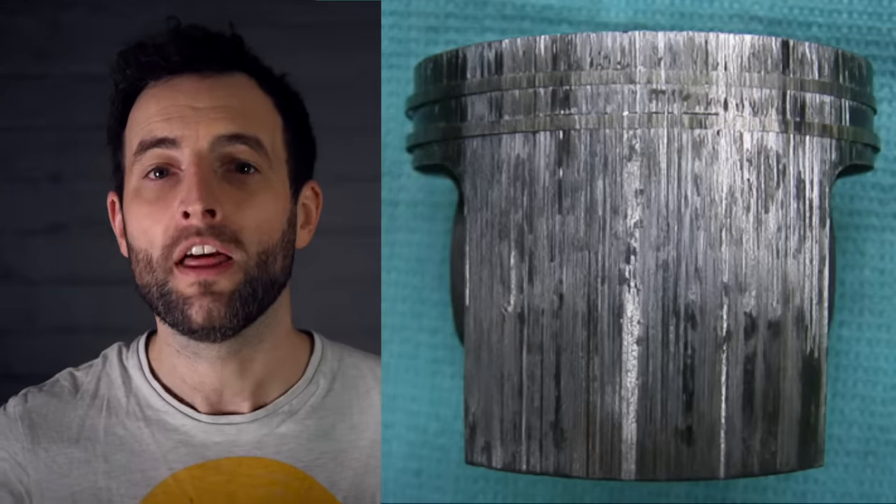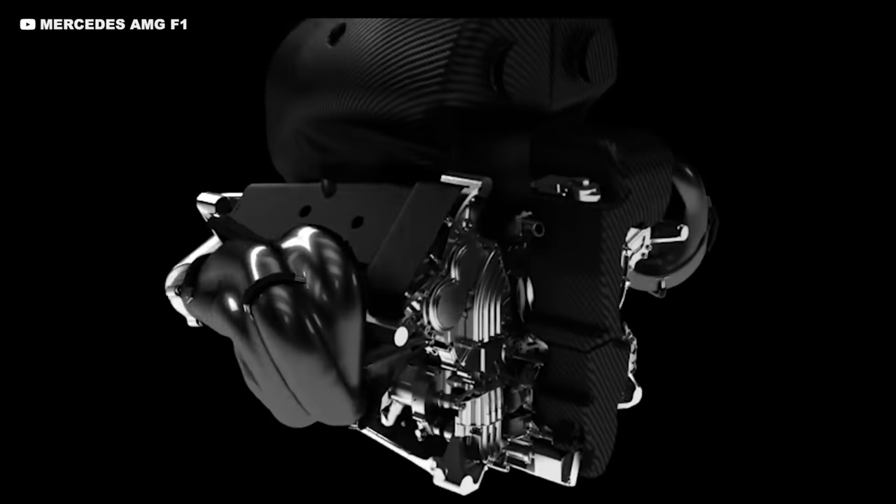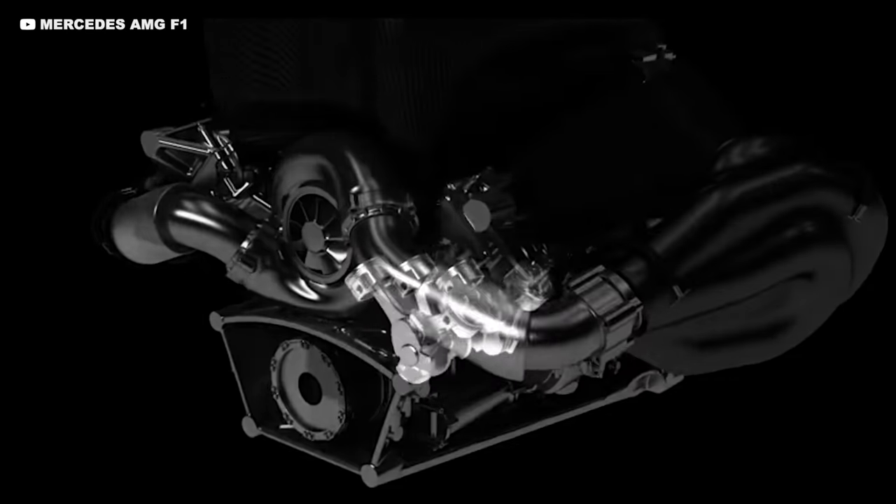If the gap is too small, the engine can seize. This is where the engine designers come in — they specify the size of the gap and then set the tolerances on all of these parts.